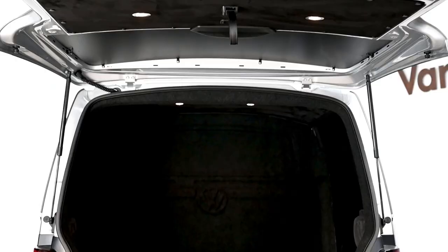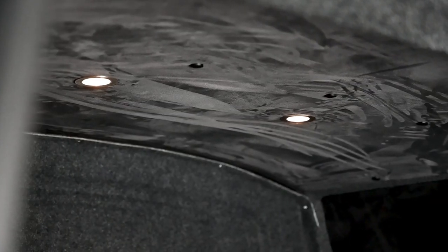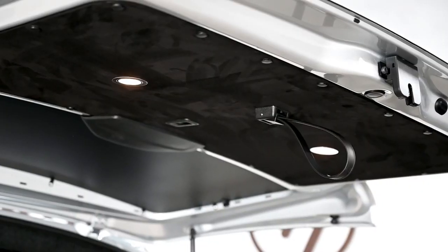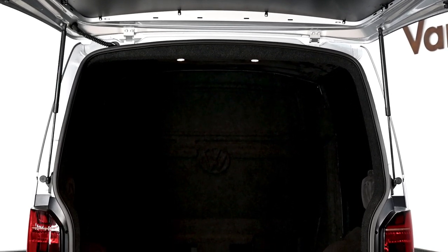In the rear of the van there's a combi split bulkhead to keep work and pleasure separated. The rear of the van has still been full Dynamatted with a full library pack - all the installations and acoustic tuning that we're renowned for - but keeping a hardy floor as a really usable space for this client to put his product in and do what he needs to do.